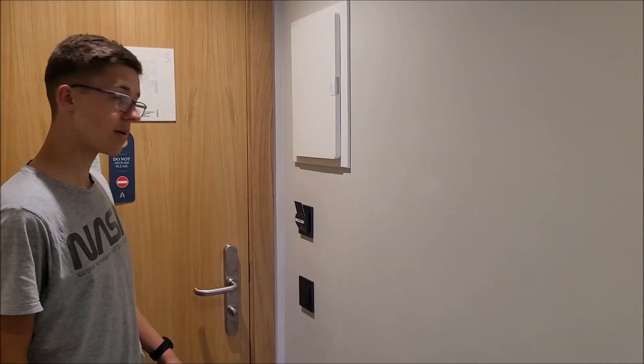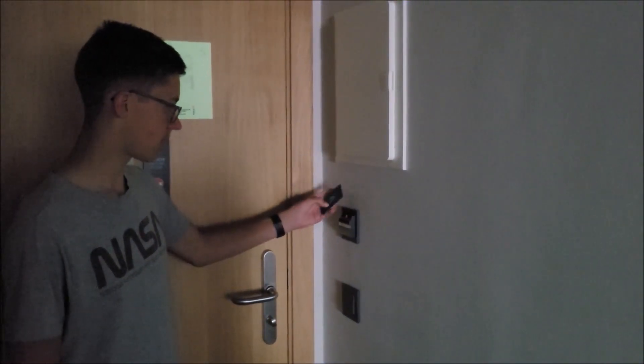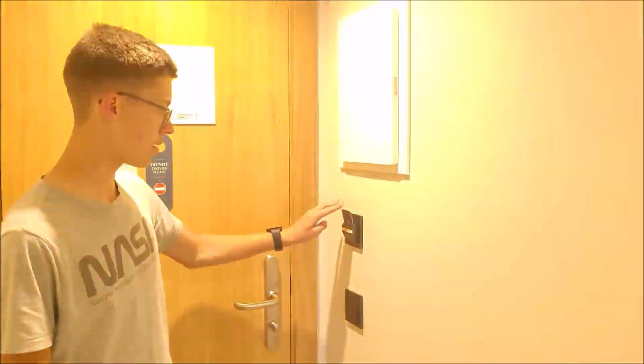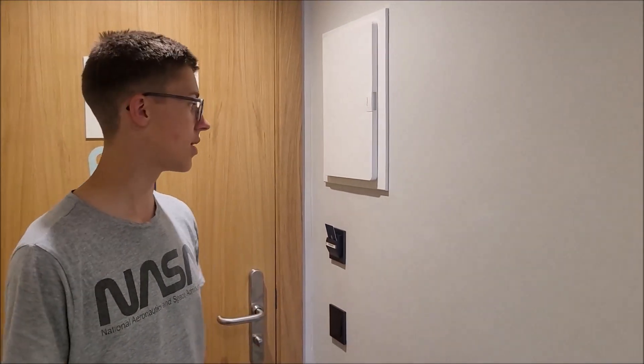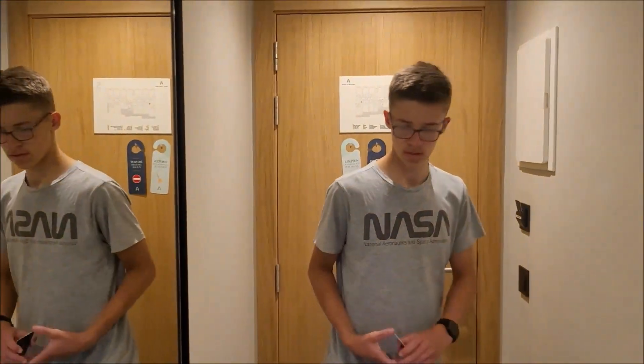Als erstes, was man hier macht, wenn man reinkommt: Man hat hier für die Karte so einen Schlitz. Da muss die Karte rein, damit Strom aktiviert ist im ganzen Zimmer. Und hier haben wir einen Lichtschalter für den Flur. Rechts einen sehr großen Spiegel.